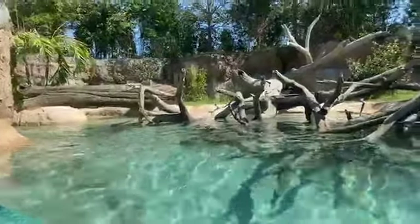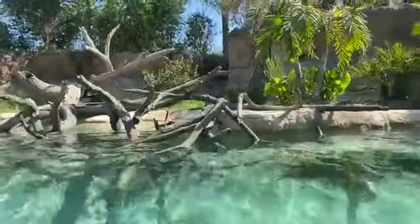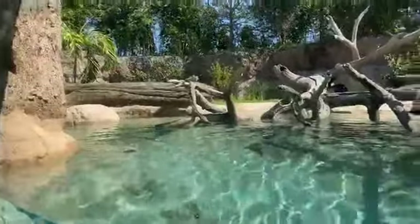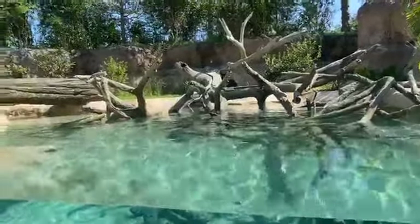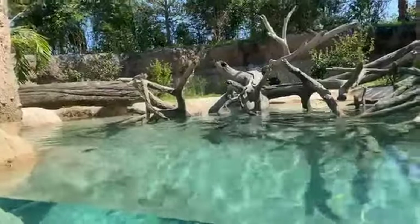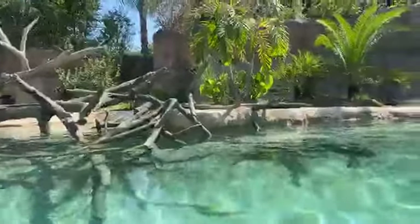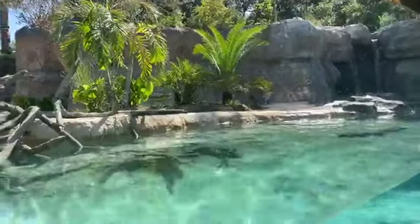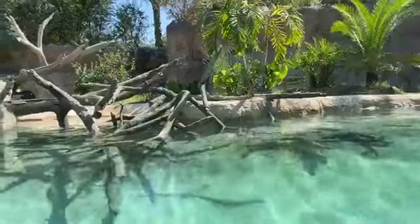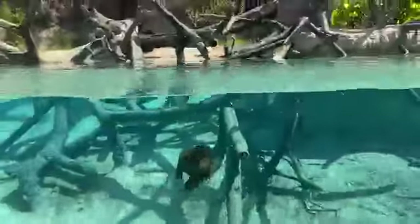Not only do we have giant river otters here in the Pantanal experience, we also have a lot of other exhibits for you to see with some of your favorites from the zoo. Our tapirs have a brand new exhibit that they get to share with our rheas and some other bird species — they're very large flightless birds. Then we have some swans, some screamers, which is a super fun name for a really cool looking bird. And then we'll have our capybara and giant anteaters. We also have an amazing collection of birds, including macaws and a couple of aviaries showcasing the diversity of birds found in and around the Pantanal.